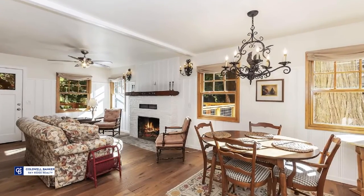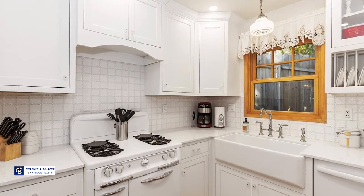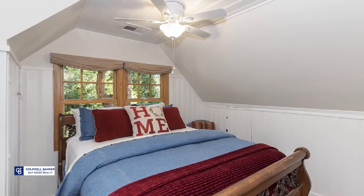Just outside the kitchen door is the laundry room. Upgrades include paint, heat, air conditioning, floors, electrical, plumbing, deck, and appliances. Absolutely move-in ready. Call Michelle today and make it yours.